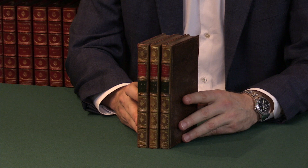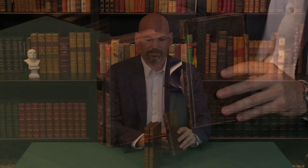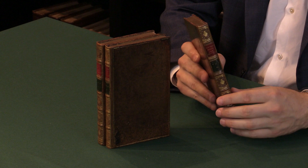This is a first edition of Pride and Prejudice by Jane Austen. I'm Pom Harrington and I'm the owner of Peter Harrington Books. Here we have the true first edition of Pride and Prejudice, published in 1813.